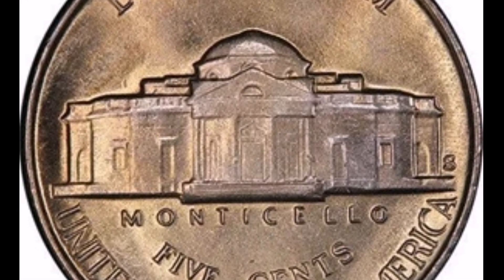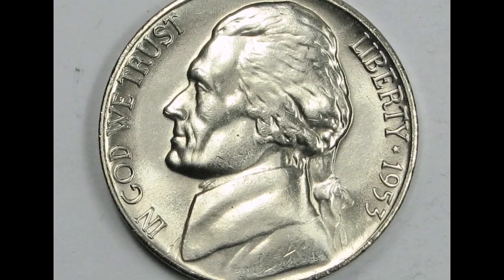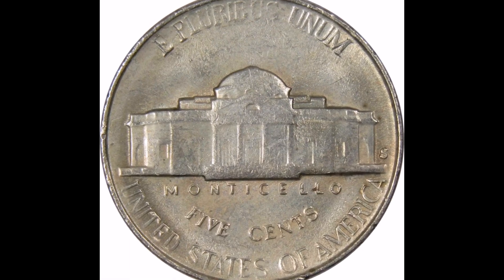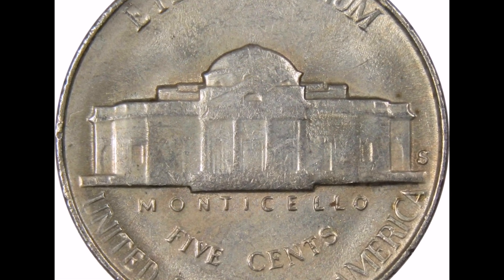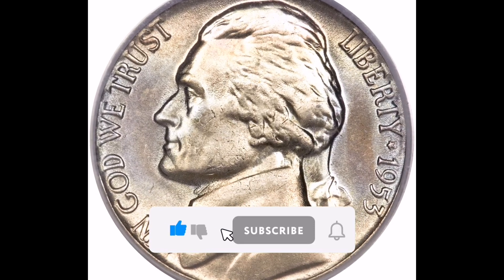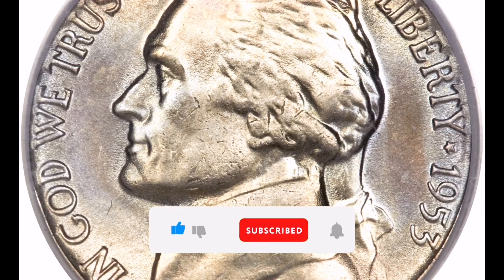To precisely determine the coin's condition and value, like with any coin, it is advised to get it evaluated by a reputable grading service. Additional information about the worth and rarity of particular coins can be found in numismatic manuals and online resources. Speaking with knowledgeable coin collectors or dealers can also provide insightful information on the Full Steps Jefferson Nickel market. I hope to see you in my future videos. I appreciate your support — please remember to subscribe and share so that you don't miss any of my next videos.